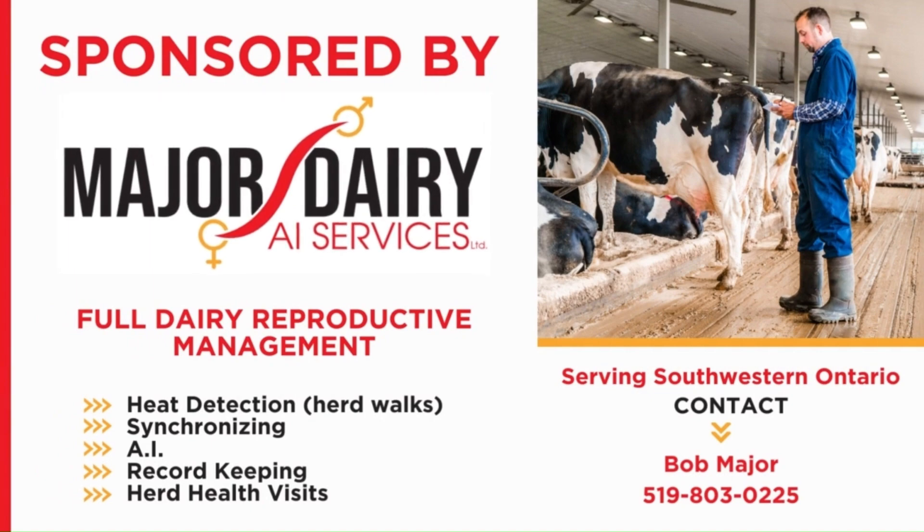Let's go find Eddie to see what he has to say about whether or not sand bedding truly can boost milk production on dairy farms, therefore increasing income. This video is sponsored by Major Dairy AI Services Limited.